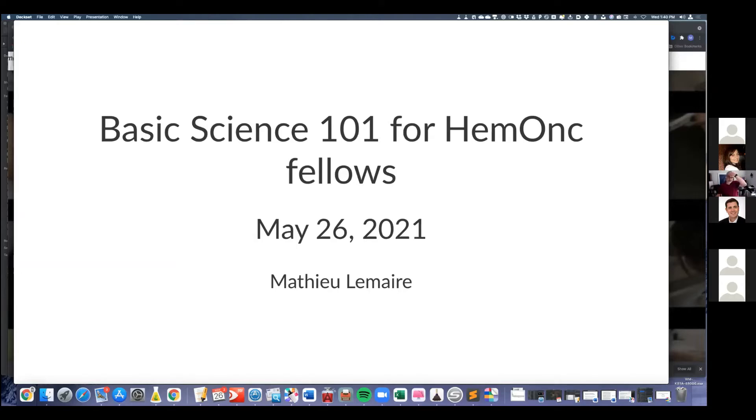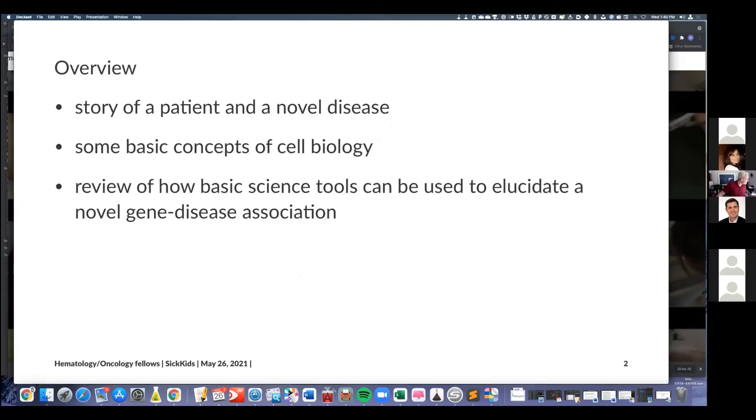I'm also providing you — for a brief amount of time, password protected — a few chapters from a book called Basic Science for Clinicians. I thought I could structure this two ways: just talk about different techniques and bore you, or discuss these things in the context of something concrete. So we'll talk about three patients and a novel disease as an excuse to cover some basic concepts of cell biology and basic science tools used to elicit a novel gene-disease association.